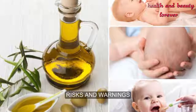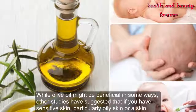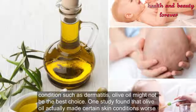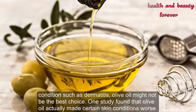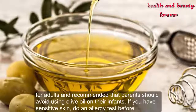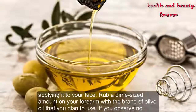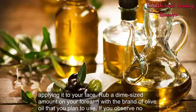While olive oil might be beneficial in some ways, other studies have suggested that if you have sensitive skin, particularly oily skin, or a skin condition such as dermatitis, olive oil might not be the best choice. One study found that olive oil actually made certain skin conditions worse for adults and recommended that parents should avoid using olive oil on their infants. If you have sensitive skin, do an allergy test before applying it to your face — rub a dime-sized amount on your forearm with the brand of olive oil you plan to use.